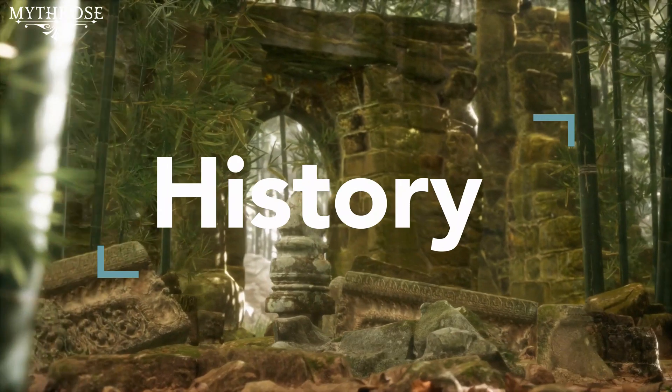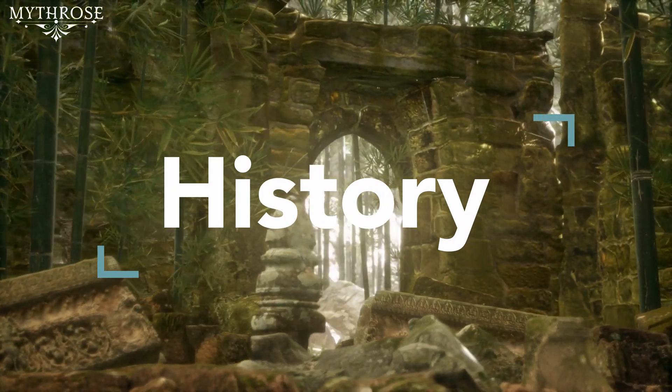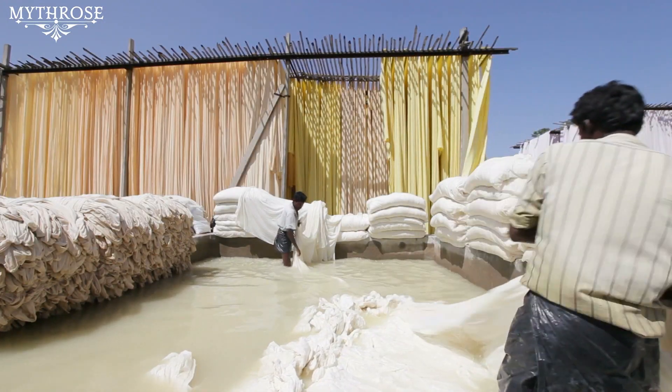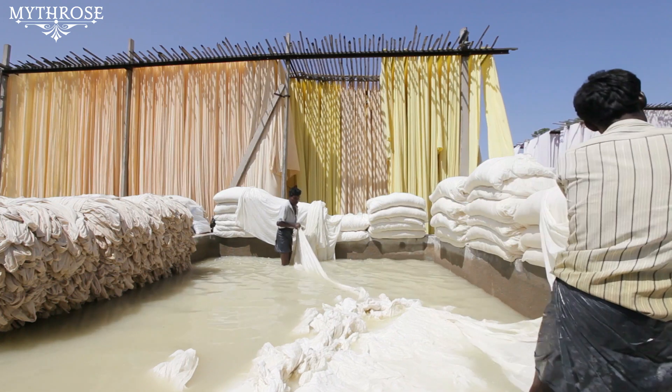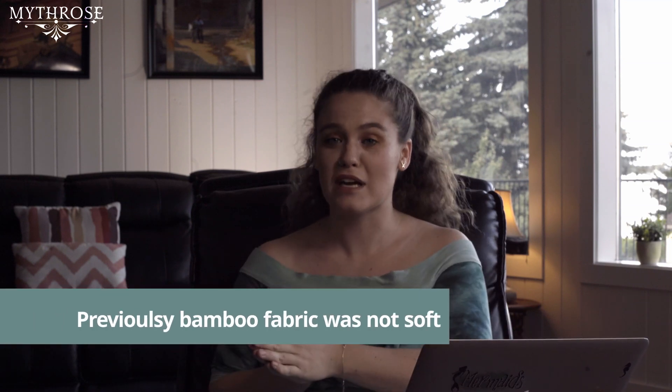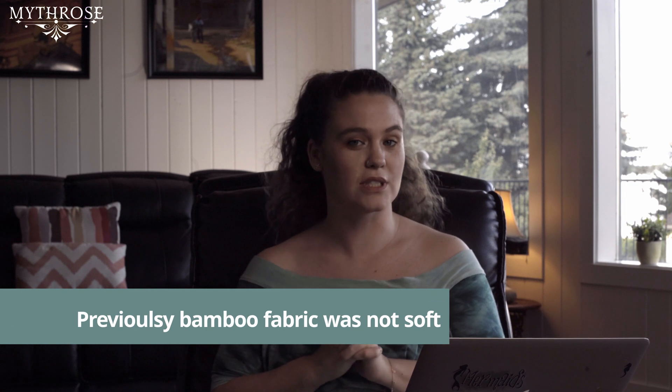Let's get into it and start with some history. Bamboo fabrics have actually been around for millennia in East Asia, and cultures in India and China have been producing them for generations. The earliest recorded US patent for bamboo fabrics was from 1864. The use of bamboo fibers for clothing, however, is a 20th century development.